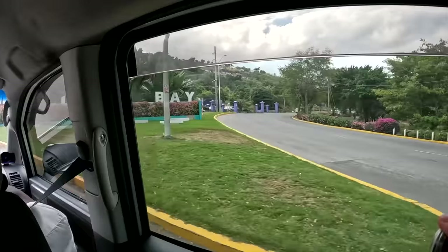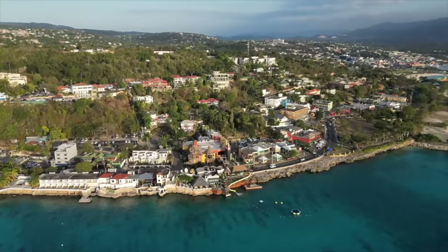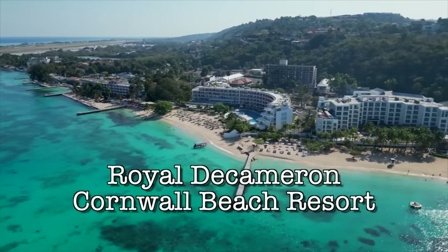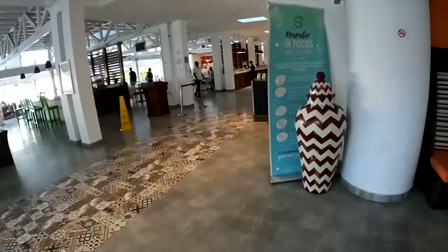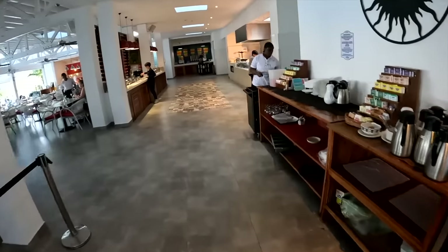Hey guys, it's Ken from KBD Productions TV. We are in Montego Bay, Jamaica — it is March 4th, 2023. We are staying at the Royal Decameron. I'm going to take you through the breakfast buffet and show you what they have to offer here in Jamaica. This is called the Jam Rock and this is how they do the spread.